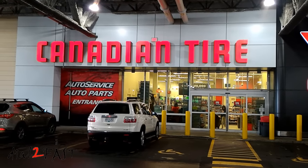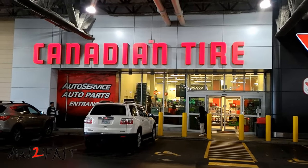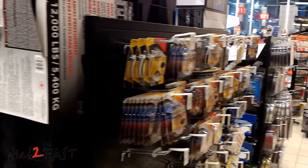I know many of my viewers are into cars and tools. This store might not be familiar for those of you who are not Canadian or living in Canada. This store is Canadian Tire. This one I visited has three floors.